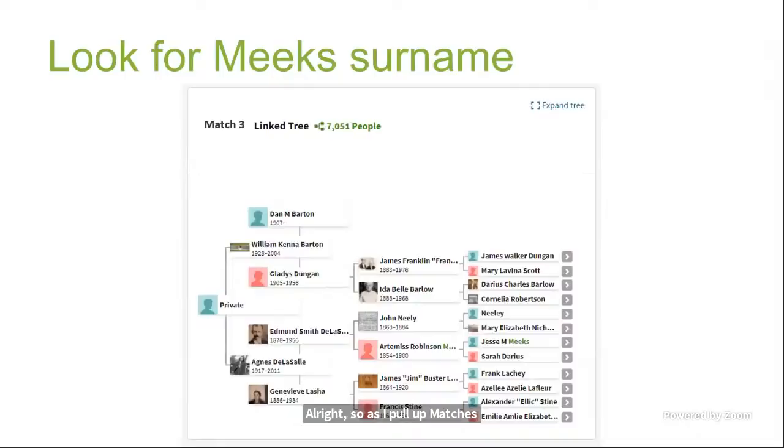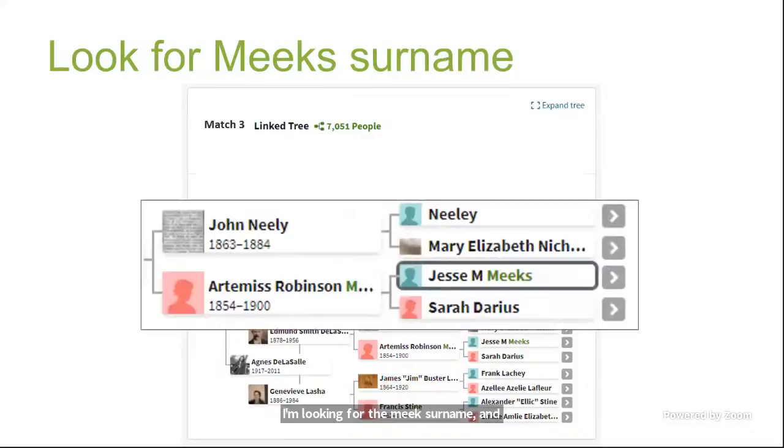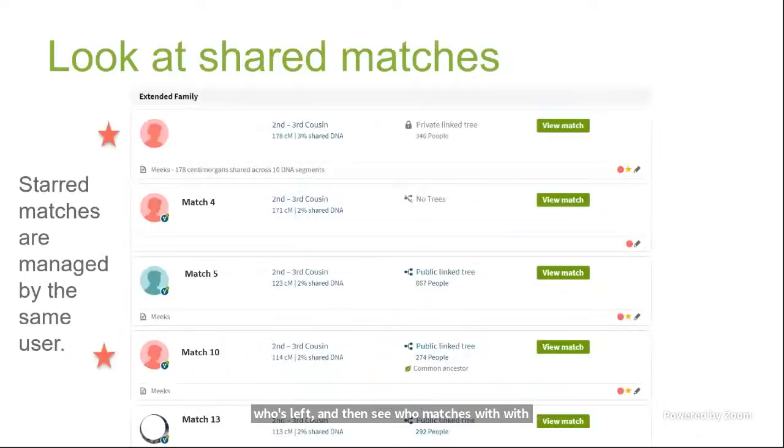As I pull up match number three's tree, I'm looking for the Meeks surname. Sure enough, there's a John Neely married to Artemisa Meeks, and the parents are Jesse Meeks and Sarah Darius. That's interesting — and they lived in the same area where Maddie Meeks lived with her husband Robert Beck. Looking at his shared matches, I'll point out that the starred matches on the screen are managed by the same user, which is a clue that those two test-takers are related because they're managed by the same person.